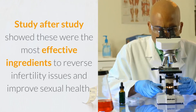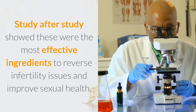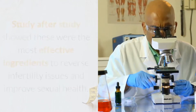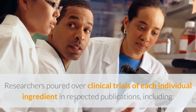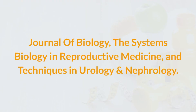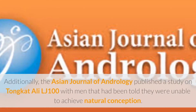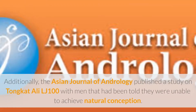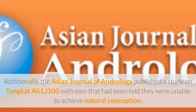Study after study showed these were the most effective ingredients to reverse infertility issues and improve sexual health. Researchers poured over clinical trials of each individual ingredient in respected publications, including the Journal of Biology, Systems Biology in Reproductive Medicine, and Techniques in Urology and Nephrology. Additionally, the Asian Journal of Andrology published a study on Tongkat Ali LJ100 with men who had been told they were unable to achieve natural conception.